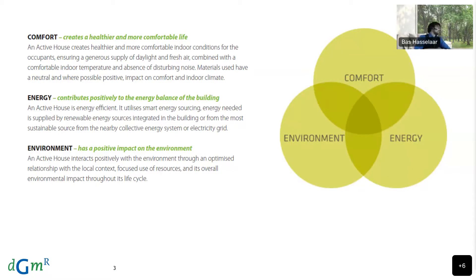The energy performance is efficient, using smart energy sourcing and renewables, making as much use as possible from localized energy sources, with material use and consumption that causes minimal damage to the environment, focusing on recyclability and good use of resources.